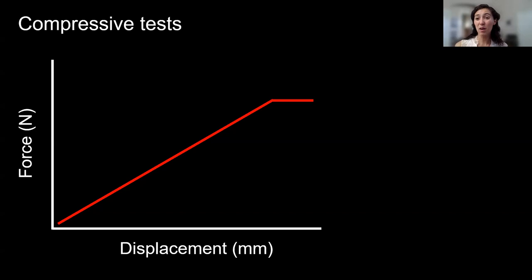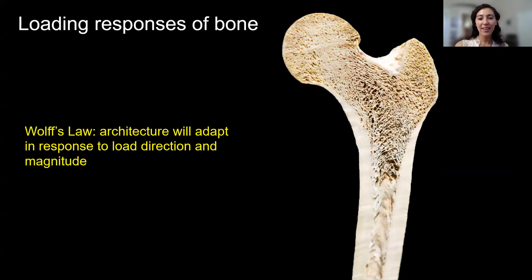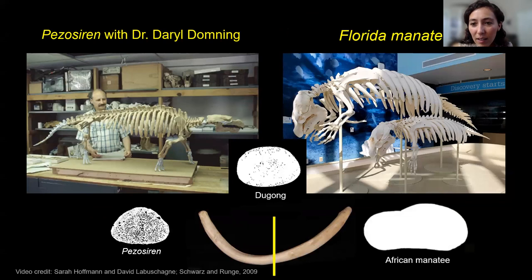Lydia wonders if manatees have vestigial bones similar to whales that show their history of walking on land. They do — they have vestigial pelvises. It's just a bone a few inches long; that's all that's left of their pelvis. This is similar to whales and dolphins and their relatives, making it another really fascinating example of convergent evolution.